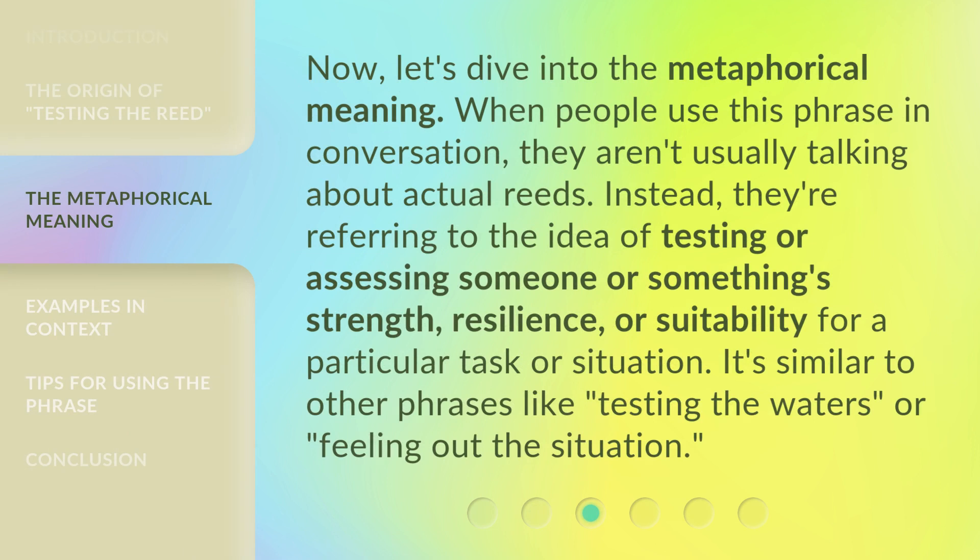Now let's dive into the metaphorical meaning. When people use this phrase in conversation, they aren't usually talking about actual reads. Instead, they're referring to the idea of testing or assessing someone or something's strength, resilience, or suitability for a particular task or situation. It's similar to other phrases like 'testing the waters' or 'feeling out the situation.'